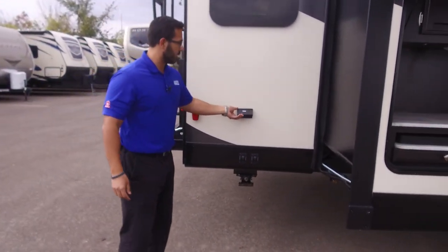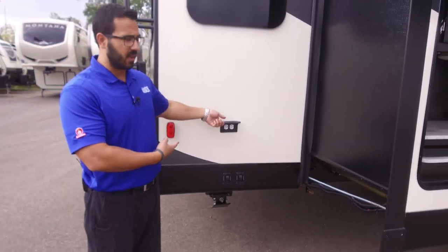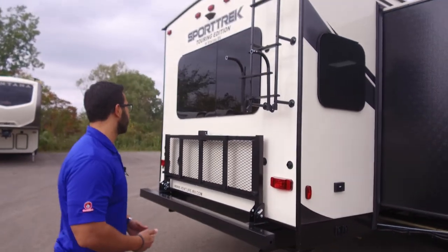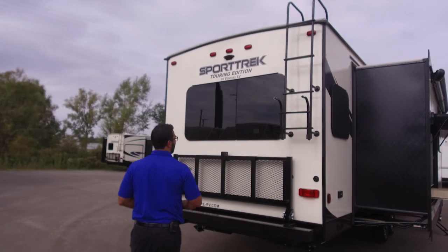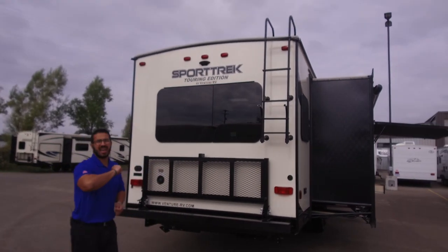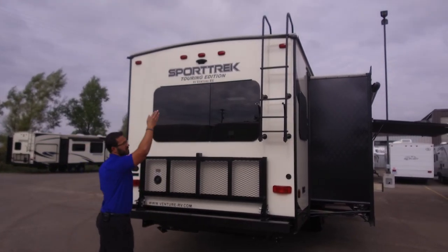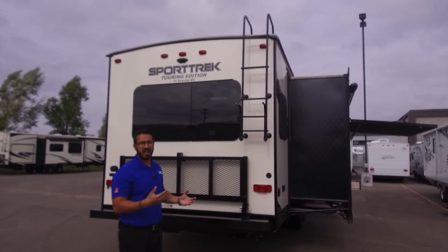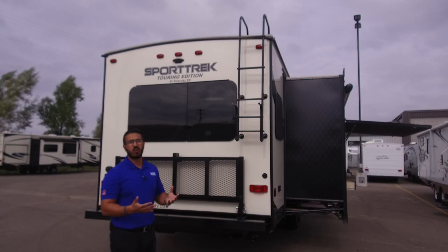Coming around to the back — there's an electrical outlet here. The two controls for your rear stabilizer jacks are right here as well. Around the back side, there's a ladder so you can climb up to the fully walkable roof — important for maintenance. Getting up on your RV roof at least twice a year is recommended, or you can bring it to Camping World and they'll do it for you.